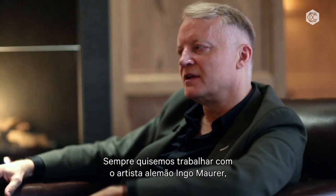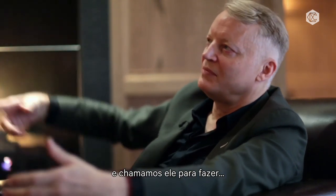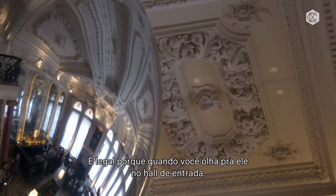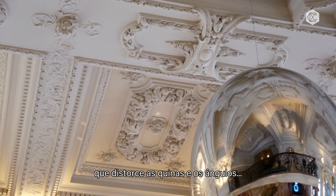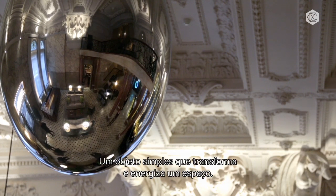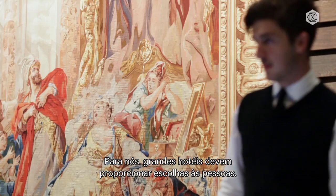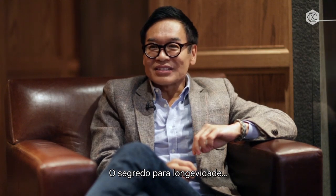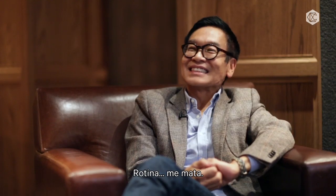We always wanted to work with this artist, Ingo Maurer, from Germany. We commissioned him to do this egg in the space — this kind of pure, formless object in an old space. It's nice because when you look at that object in the lobby, it reflects. It has a different perspective, the distorted views of the cornice, the moulding, the floor below, and the people walking through. It just transforms, energizes the space — a simple, simple object. We think that great hotels need to give people choices. It's the secret to longevity. There's no routine, and routine would just kill me.